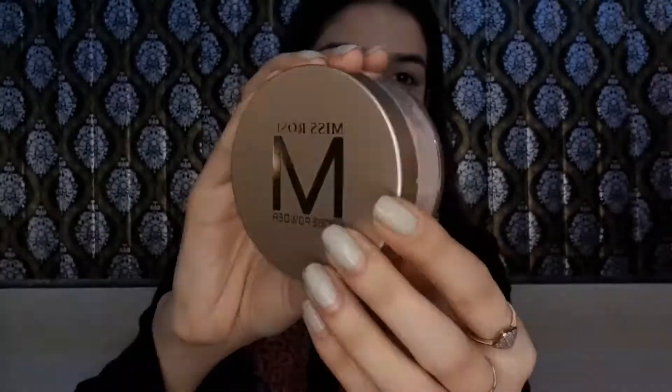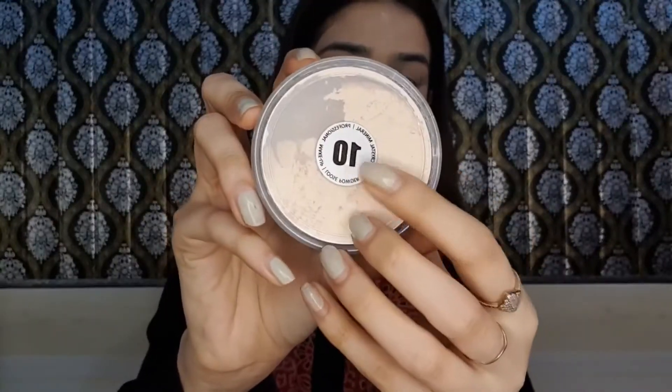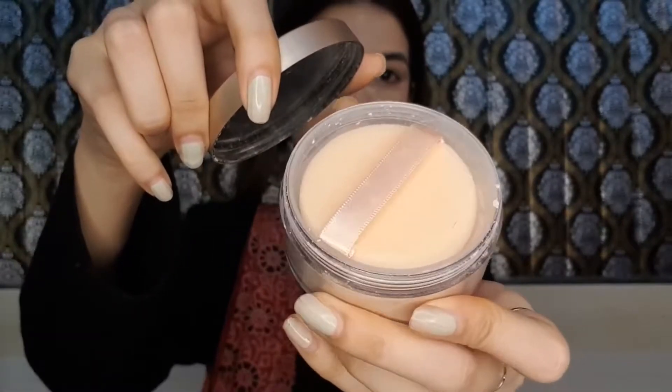After that, I will also prime my eyes. Then I will set my face with this loose powder — this is also Miss Rose. There is a nice packaging. I will take out the amount I need into the cap, and then I will apply it to the under-eye area, mouth, and forehead. After that, I will apply it to my face and neck as well.